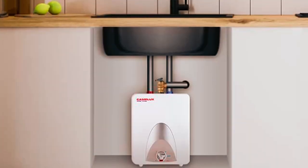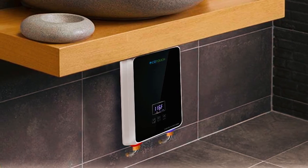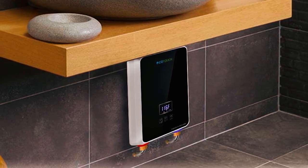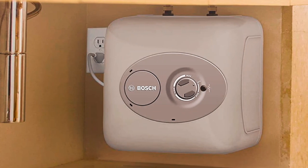Thank you for watching our video on the best under-sink water heaters. We hope you found it informative and helpful in your search for the perfect water heating solution. If you have any questions or comments, please feel free to leave them below.